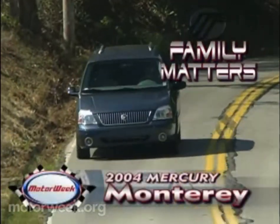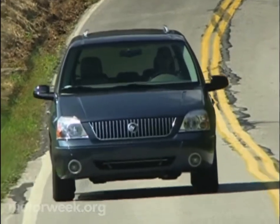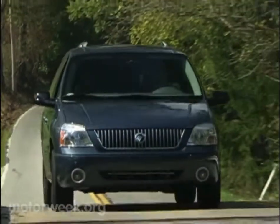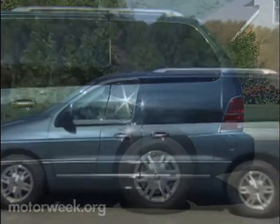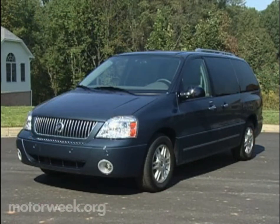The 2004 Mercury Monterey is more than just a replacement for the Villager minivan. It is the first of four new vehicles over the next three years designed to bolster Mercury's upscale image and sales. The seven-passenger Monterey is Mercury's first long wheelbase minivan. At 120.8 inches, it has nearly nine inches more between the wheels than Villager. And while Villager was a thinly disguised Nissan Quest, the Monterey is kin to Ford's revamped Freestar minivan.